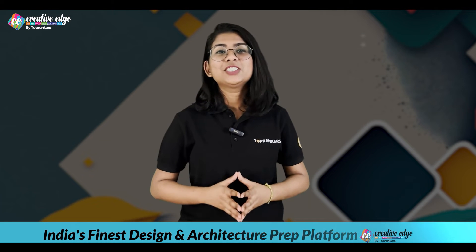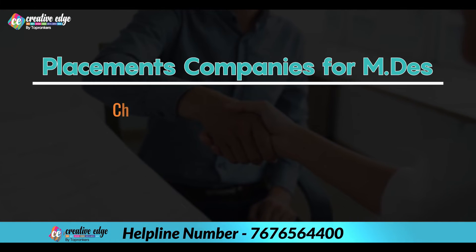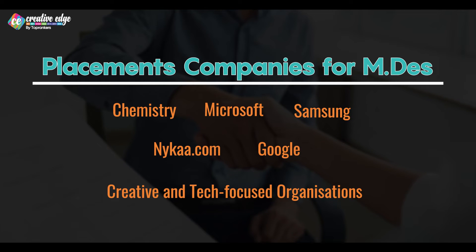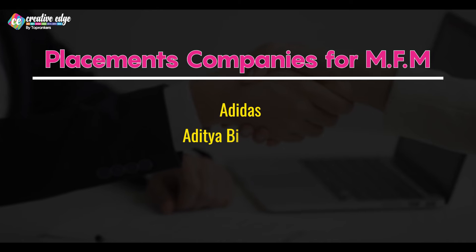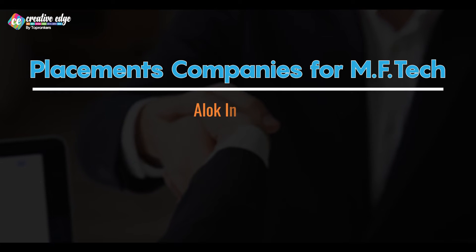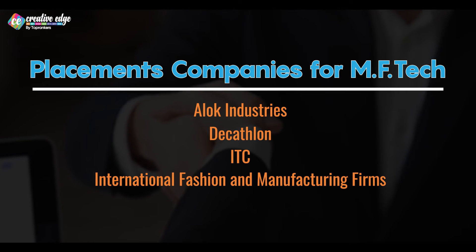Let's talk about employers who offer jobs or placements to NIFT graduates. MDS graduates often find themselves in companies like Microsoft, Samsung, Nyka.com, Google, and other creative and tech-focused companies. For MFM, top employers include Adidas, Aditya Birla Group, Puma, Walmart, and many other fashion and retail giants. Lastly, MFTech graduates secure employment in companies like Alok Industries, Decathlon, ITC, and various international fashion and manufacturing firms.